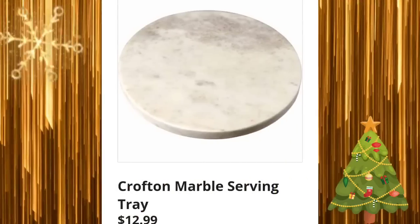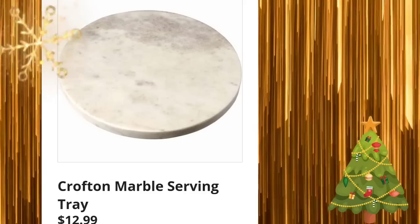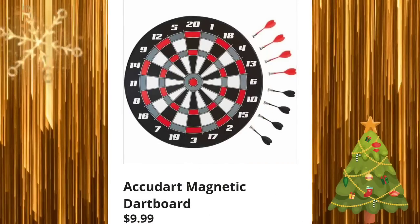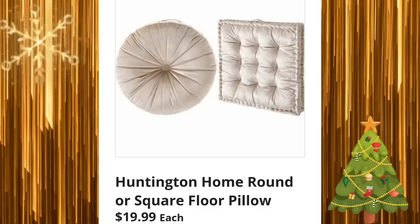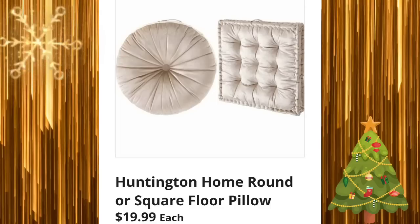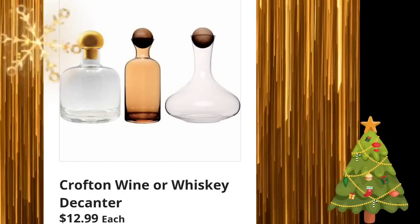Crofton marble serving tray for $12.99. It felt more like spring where I am today than November, and I live in New England, so it's kind of different. Magnetic dartboard for $9.99 — how's the weather where you guys are? Home round or square floor pillow for $19.99 — I get the square one for Chewy as a dog bed. Crofton wine or whiskey decanters for $12.99 — and they are the reason for the background today.